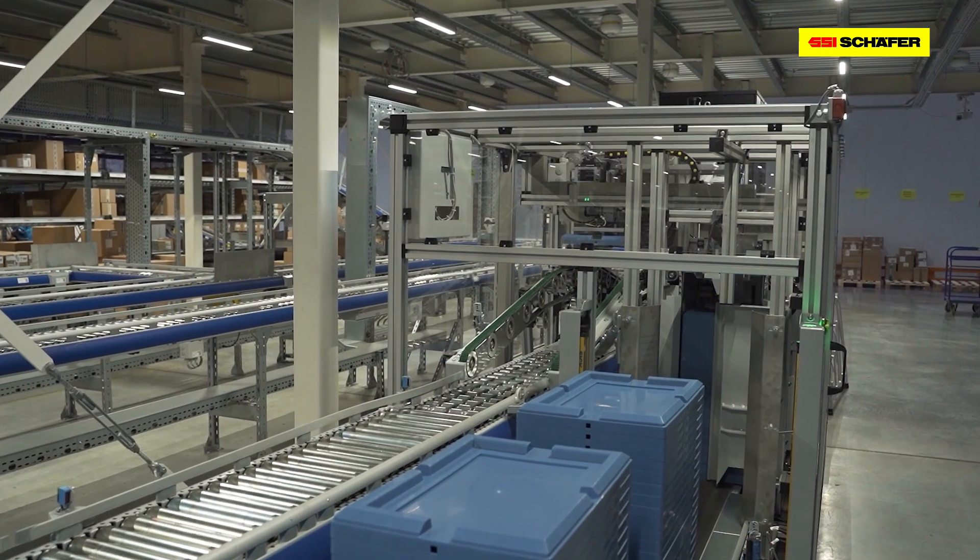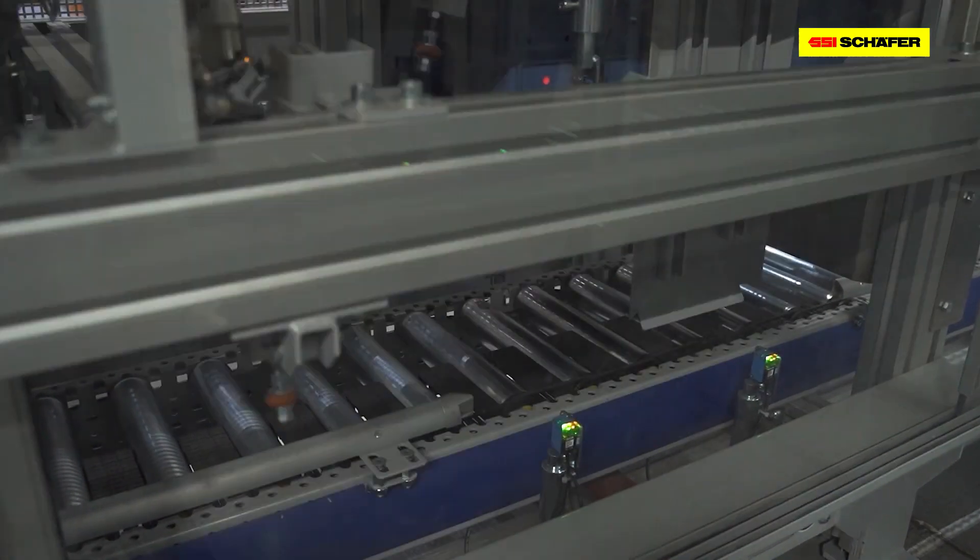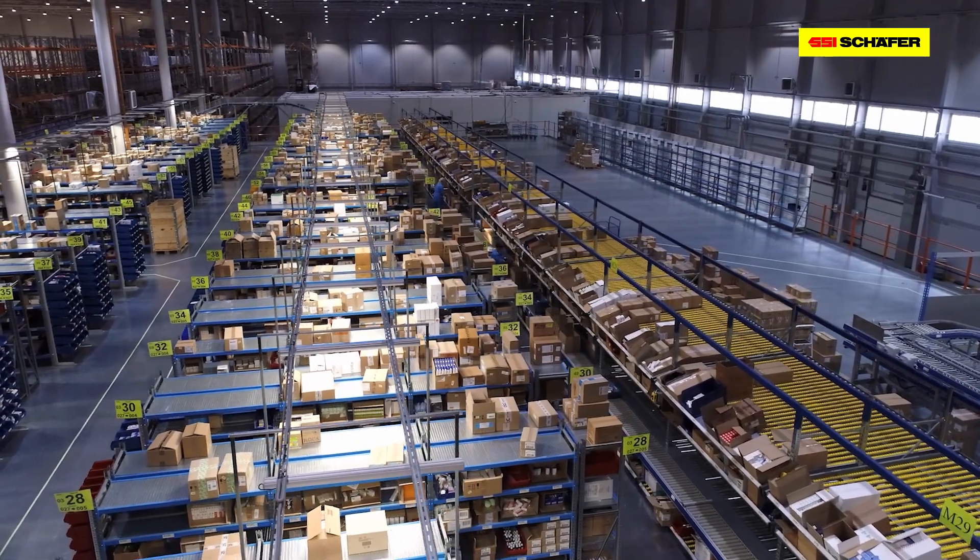The implementation of new technologies and automated warehouse processes made it possible to significantly reduce the workload of logistics operations and to increase speed and quality. The modern logistics center ensures the reliable and efficient picking and delivery of all orders to our partners. Together, we are making medicines more accessible.